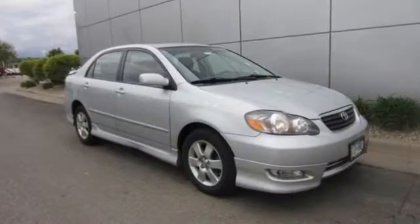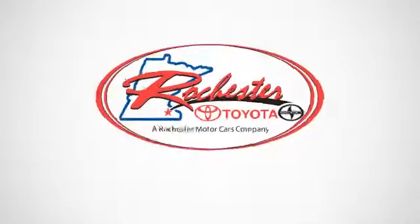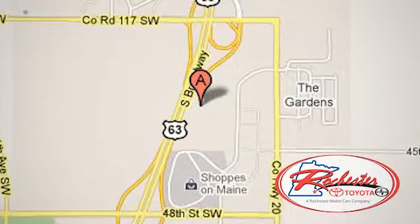See it for yourself today when you take it for a test drive. Experience the difference at Rochester Toyota Scion. We're conveniently located between 40th Street and 48th Street, Southeast on Highway 63 South in Rochester, Minnesota.